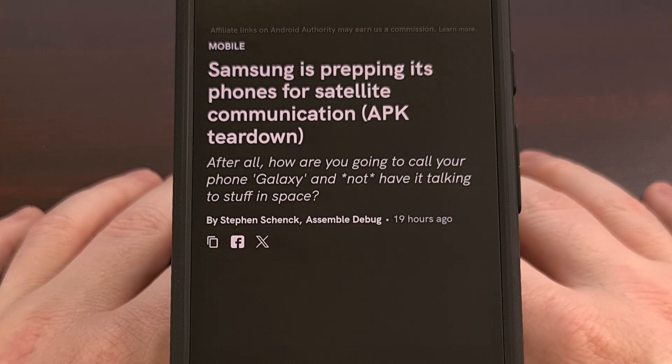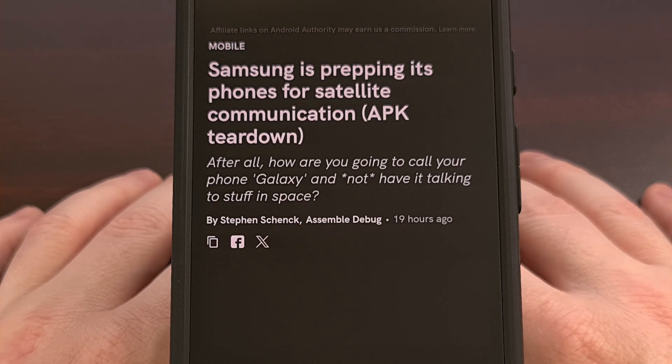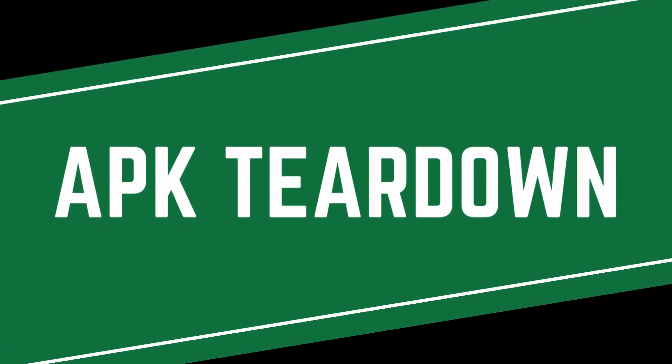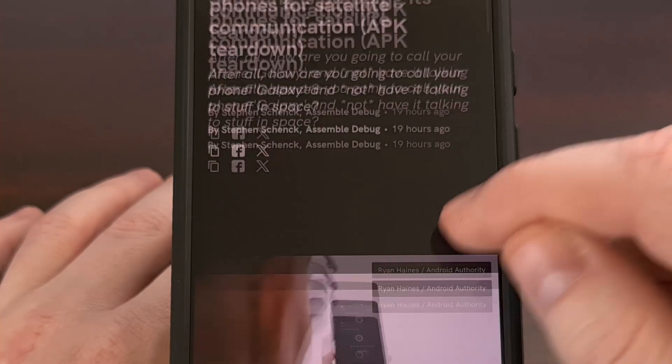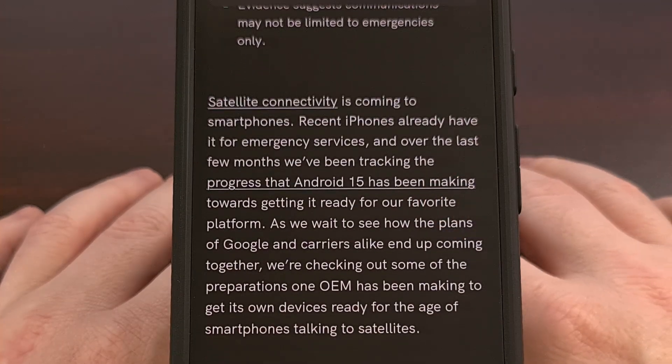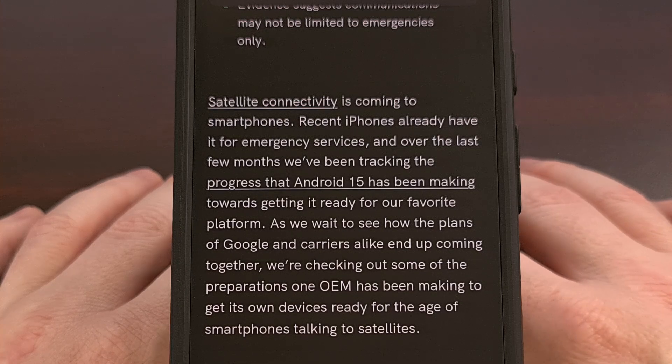There's a new report from Android Authority who talks about the latest version of a few Samsung applications. These updates show multiple mentions of satellite mode, sending texts via satellite communications, and directing people to use specific apps for these connections. This is all thanks to their APK teardown, which shows that Samsung is indeed working on adding this support to select devices.